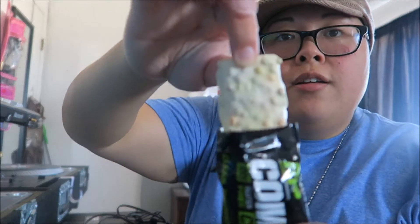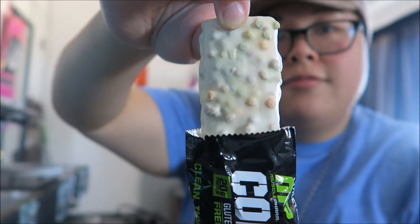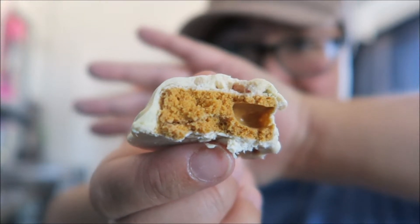Now let's try the birthday cake one. This one's a bit softer because that one was definitely a lot harder to break off. This is what it looks like inside — let's give this a try.